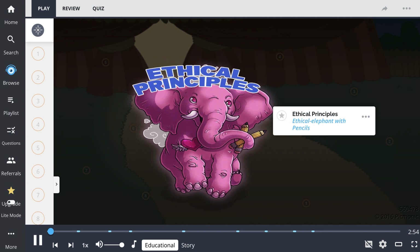Ethical principles in this Pickmonic, shown as the ethical elephant with pencils, describe how ethics and morals are inseparable from the core values of nursing. The oath nurses take focuses on certain principles that exemplify an ethical nurse.